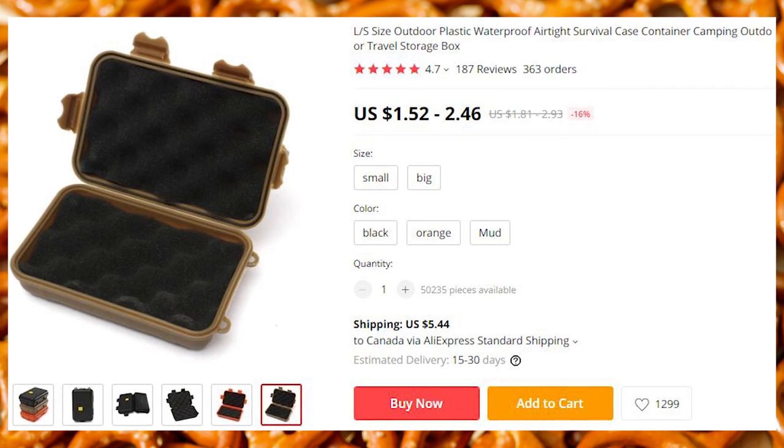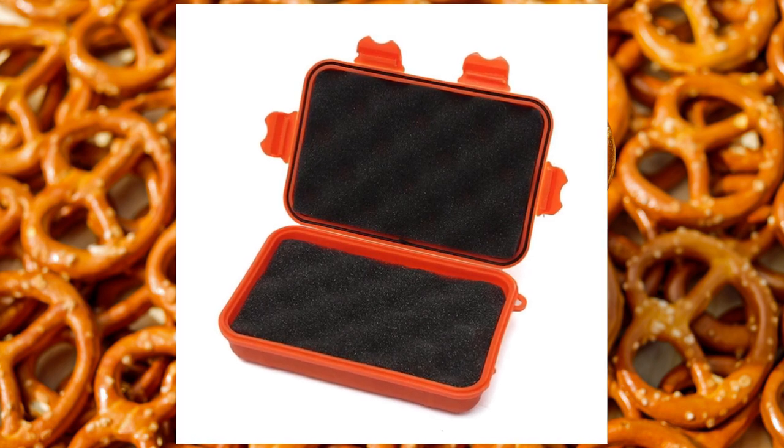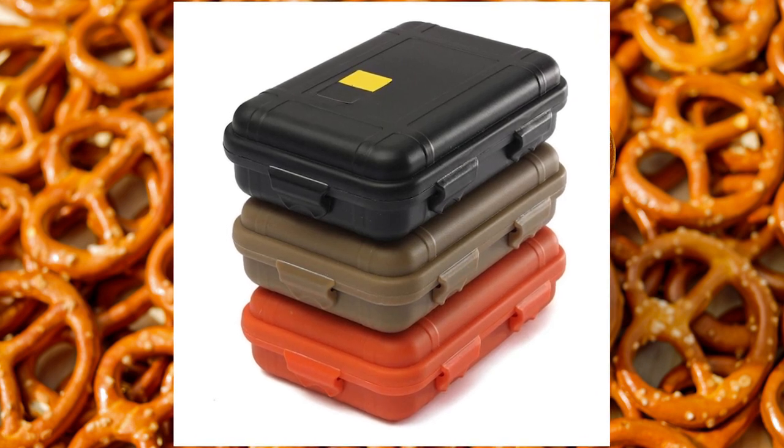These waterproof containers prevent any dust, water, or anything else from getting into them, to ensure that the tools and or the documents are readily available for you when you need your survival kit or anything else you choose to store in them.